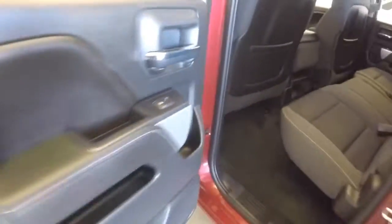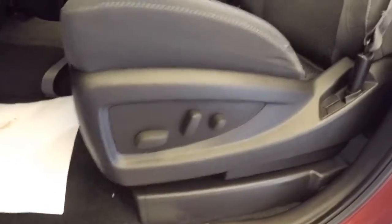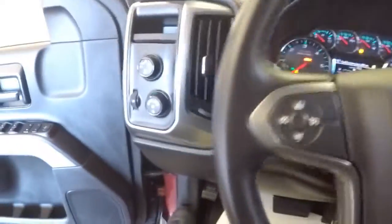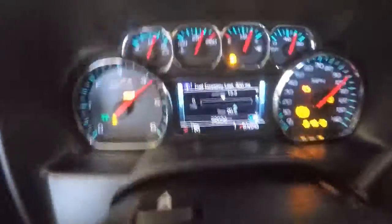Let's check the interior — black cloth interior in really nice condition. Power windows, power mirrors, power locks, full power seat adjustments. Starting it up: cruise control mounted on the steering wheel, audio controls mounted on the steering wheel. 20,000 miles on this vehicle.